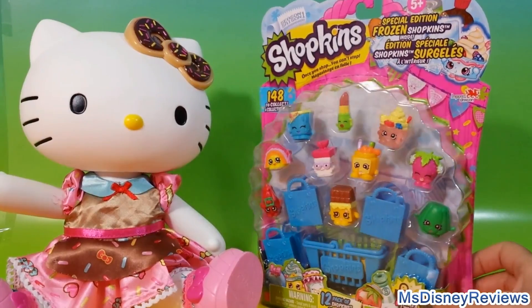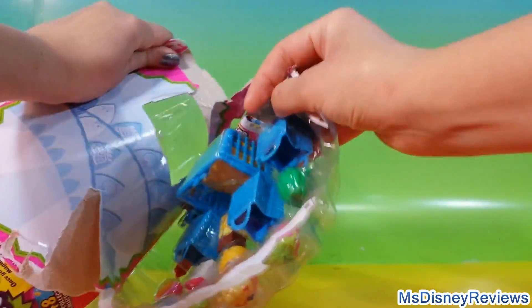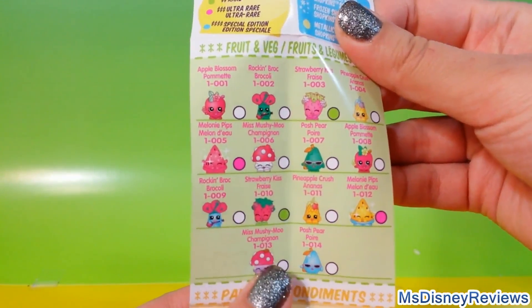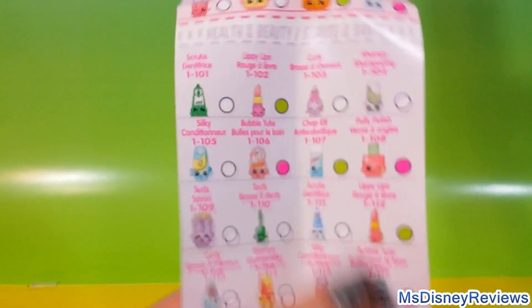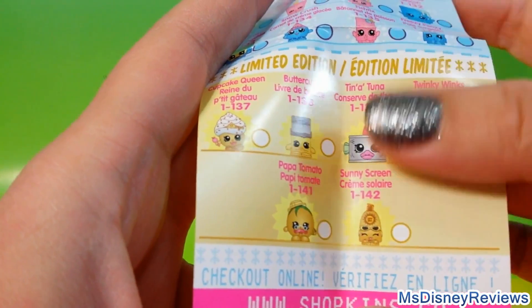I'm gonna start with this pack. First of all here's a Shopkins list — looks like a grocery list. Here we have fruit and veggies, pantry, bakery, sweet treats, there are some dairy products, party food, health and beauty. Oh I love that lipstick, and some frozen stuff and some limited edition ones.